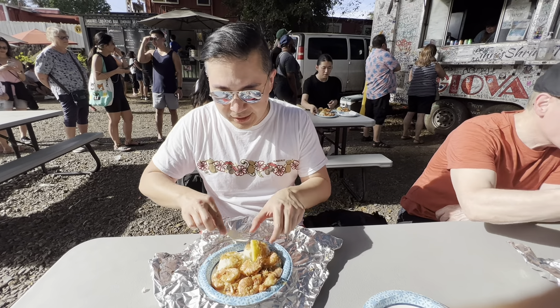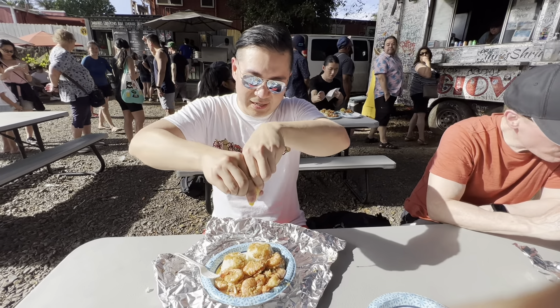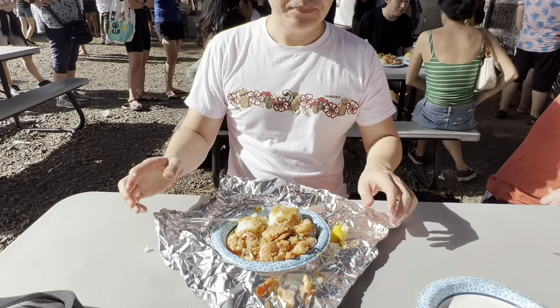I'm gonna give it a try with lots of lemon. A little rice with garlic — very garlicky, it's good, not too oily, and the butter is so perfect. The rice is perfect, not overcooked. I really like it.